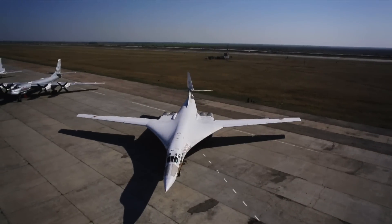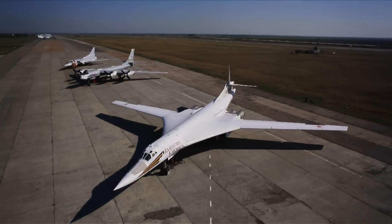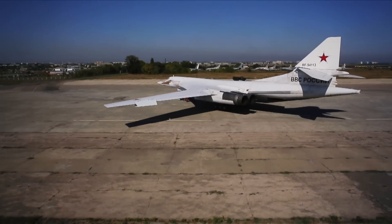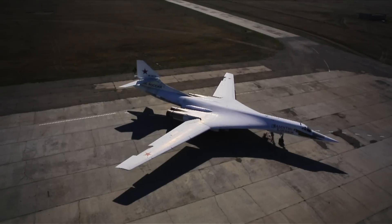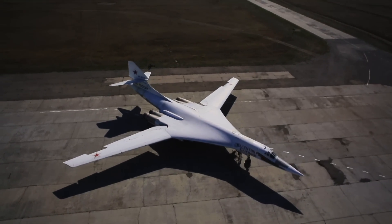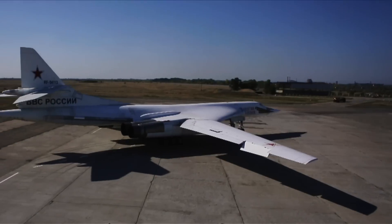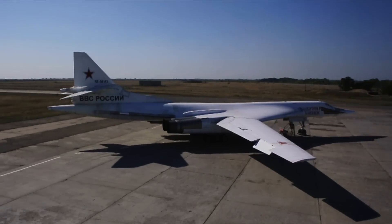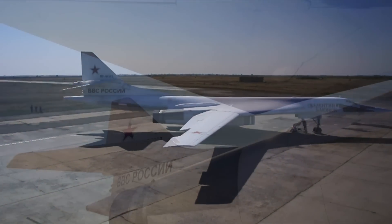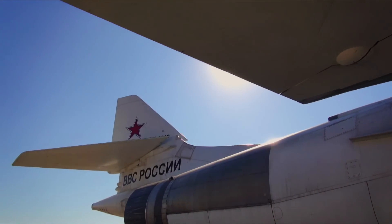The unique flight and technical performance of the TU-160 remains unbeaten. Length: 54.1 meters. Wingspan: from 55.7 to 35.6 meters, depending on the wing configuration. Height: 13.1 meters. Wing area: 232 square meters. Empty weight: 110 tons. Normal takeoff weight: 267 tons. Afterburner power: four engines at 25,000 kilograms of thrust each.